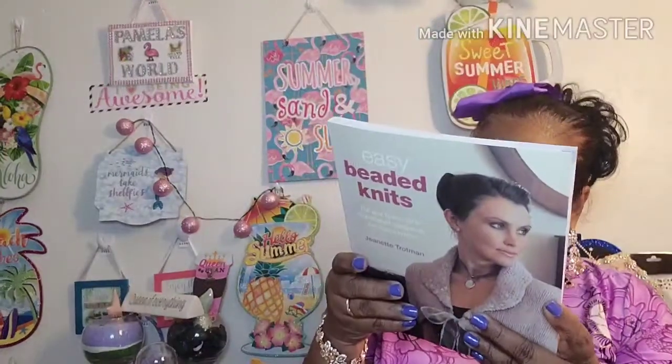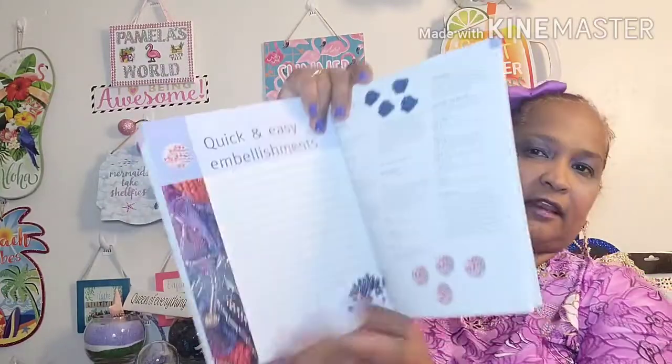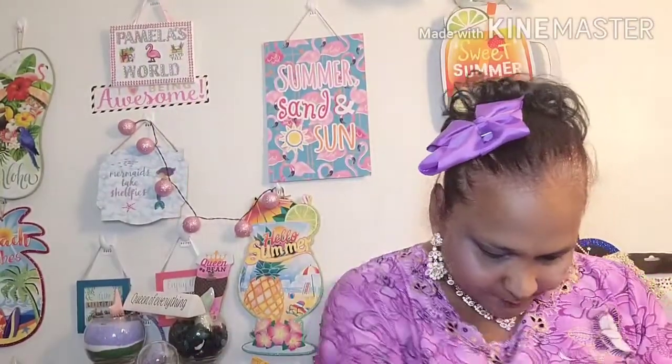The other thing I got is 'Easy Beaded Knits' — look how stunning this book is. It's retailed at $24.99 in the US, $32.99 in Canada. I love that shawl and I'd like to learn how to make it. It has projects like a funky belt, felt bags and shawls, quick and easy embellishments — right up my alley, I love embellishments.